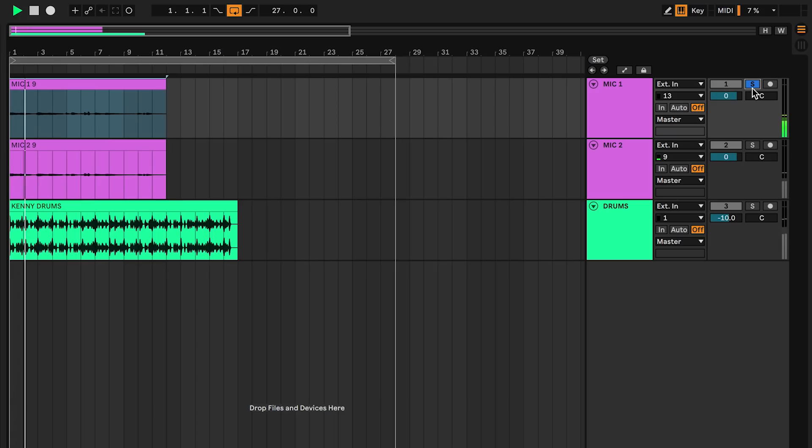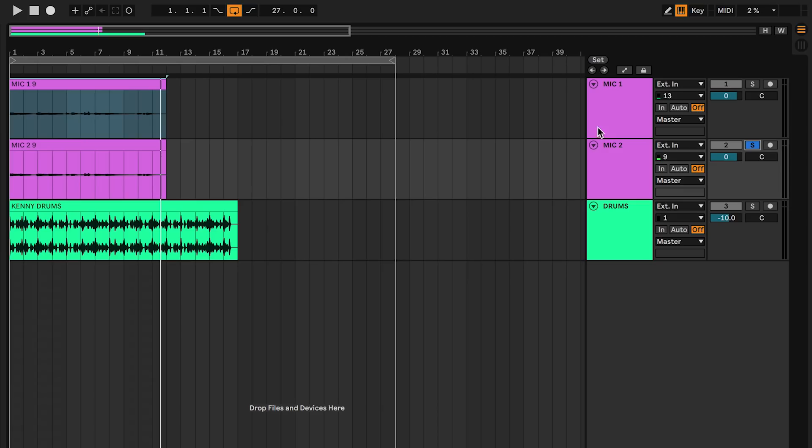On our first mic — our close mic, our condenser that's right in the middle of the cone — this is what everything is sounding like. A little shaky on the guitar playing, but next our room mic, the RCA-74B, which is a couple feet back and a little higher up, getting more ambiance, getting more texture from the space around — sounds like this.